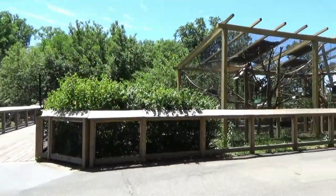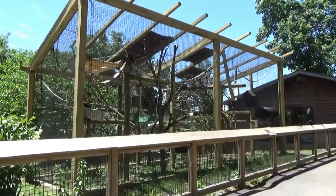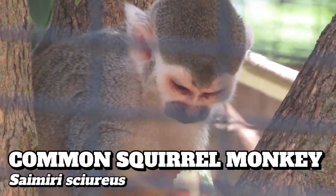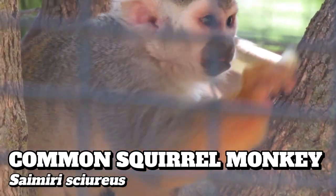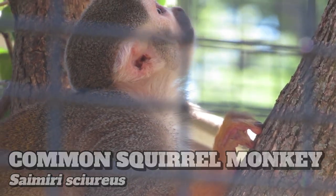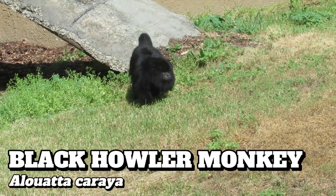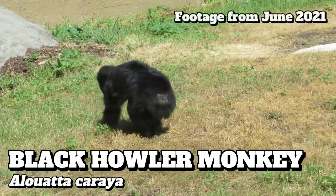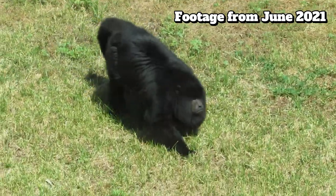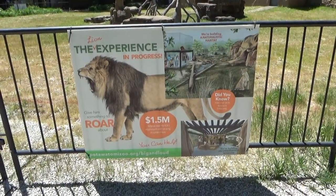Moving away from the main group of habitats, this new exhibit was constructed last year in the spring of 2022 for common squirrel monkeys, a species that used to be displayed in the learning center found at the entrance of the zoo. On my visit I didn't see the squirrel monkey's roommate, the black howler monkey, who've also bounced around a few habitats in recent years, spending 2021 in the vacated former chimpanzee exhibit, which is now slated to be a new home for lions.